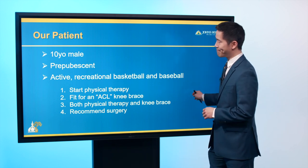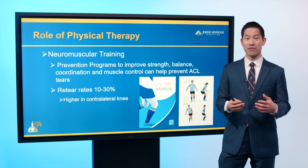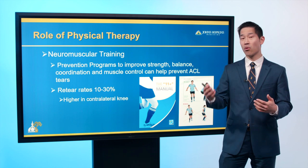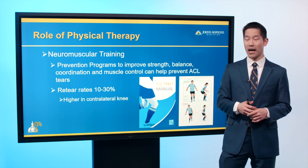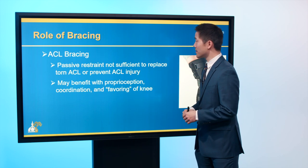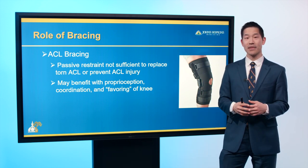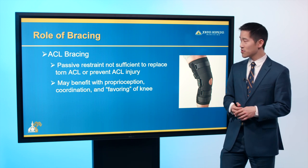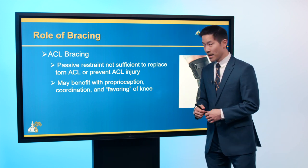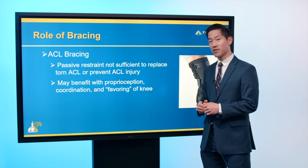The right answer for him is actually a combination of all options. Physical therapy is important even before an ACL injury — it improves coordination, balance, and strength, reducing the risk of a tear. After injury, physical therapy helps reduce re-tear rates, which are quite high. Bracing is useful before surgery to protect the knee and after surgery, and may help patients move better, reducing re-tear risk.